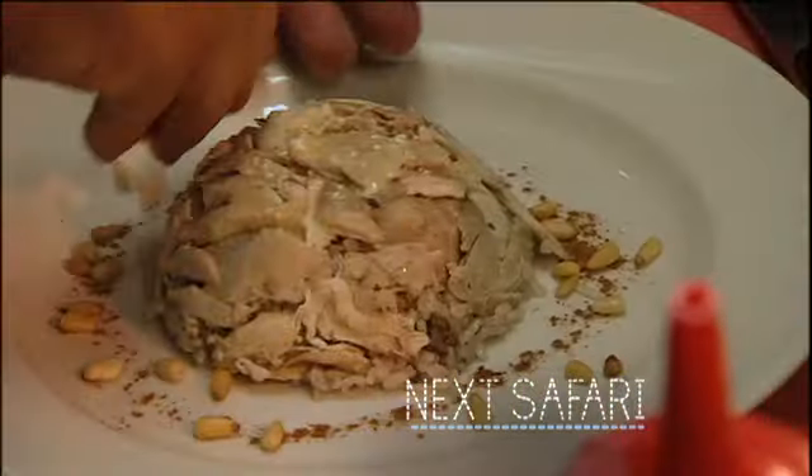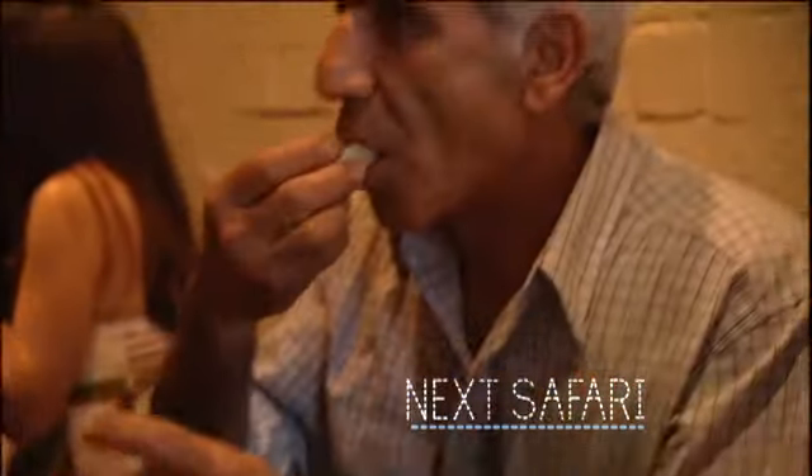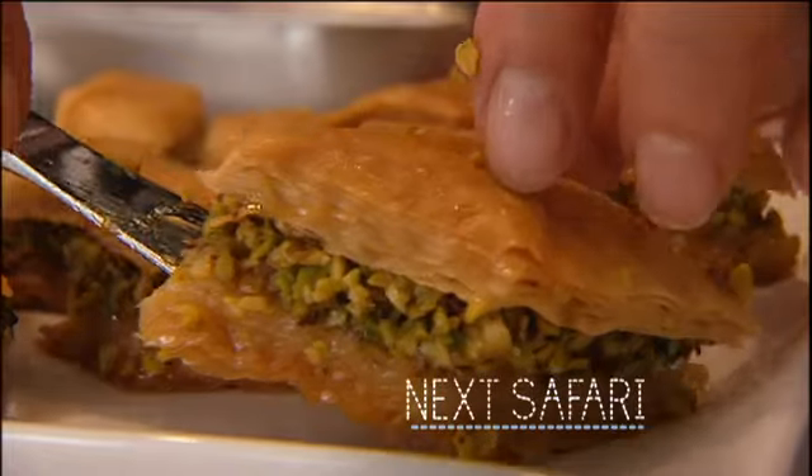On our next safari, Syrian food in all its delicious fresh glory — from meza dishes to the national dish of kippe, plus some luscious sweets.